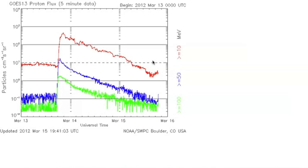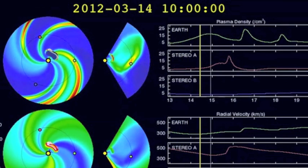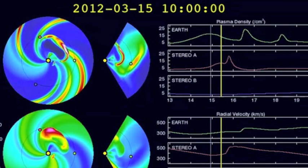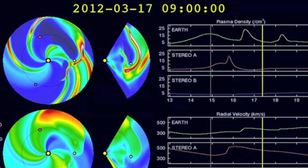We do have another coronal mass ejection on the way, as you can see here on the CME evolution model spiral. There's the first one that just hit us, and the second one that is coming about a day later just came out behind it. So that's the news, folks. Be safe.